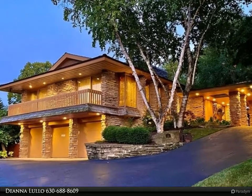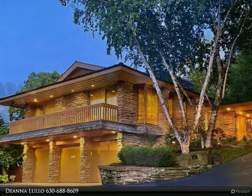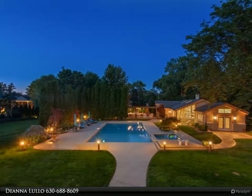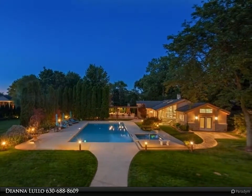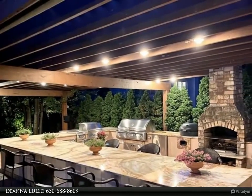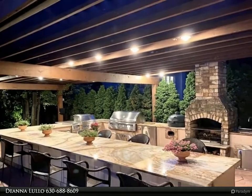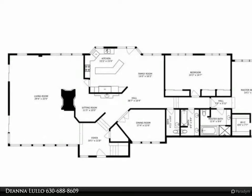Rare, luxury estate on a double lot, two homes, four kitchens, saltwater pool, fireplaces in five rooms, and so much more. Boasting unique zen features — earth, water, air, fire — and timeless elegance. This sprawling step ranch hillside walkout has an open and resort-like feel.